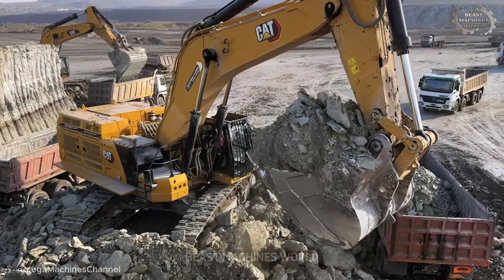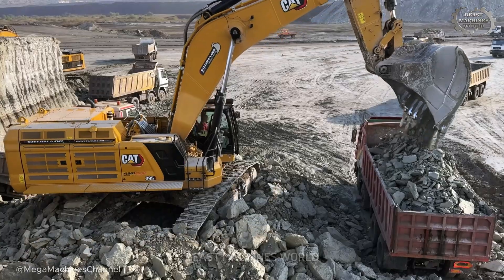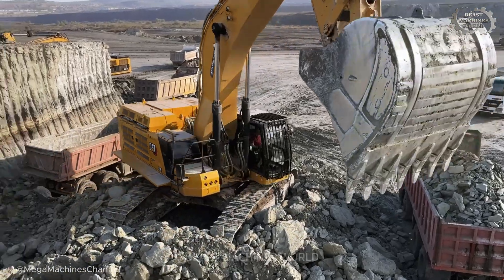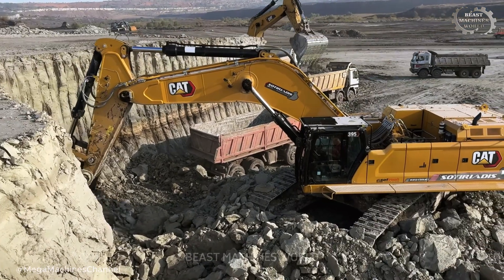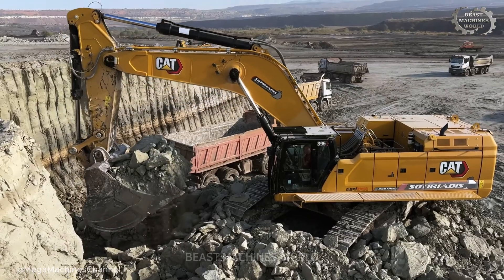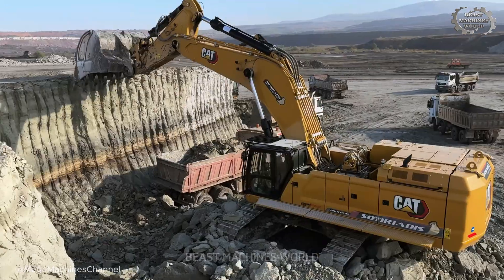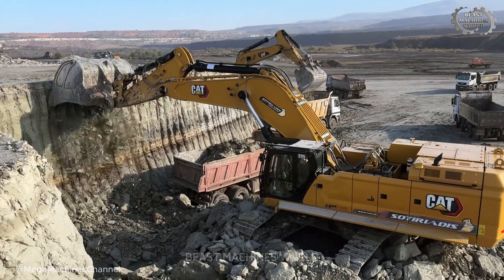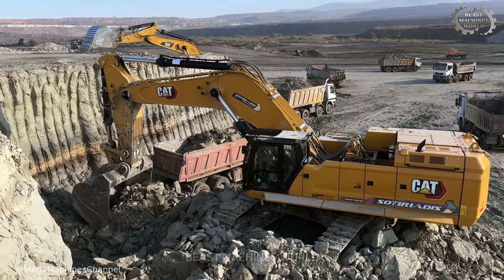If the scraper is the artist of the cut, then the modern hydraulic excavator is the apex predator of high-volume production. We are now deep inside a massive open-pit operation, where efficiency is king. Our focus: the Caterpillar 395. This machine is a marvel of modern muscle.